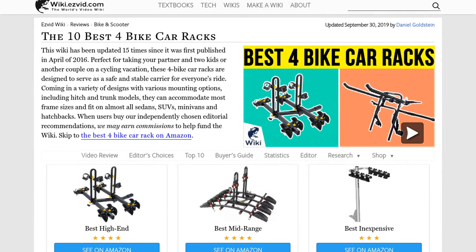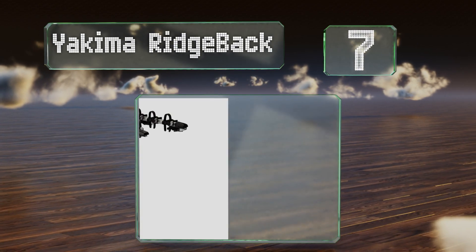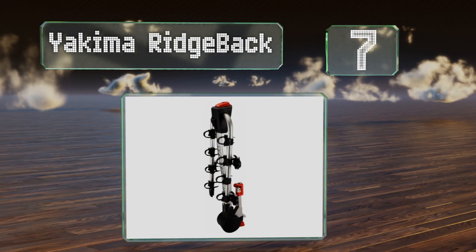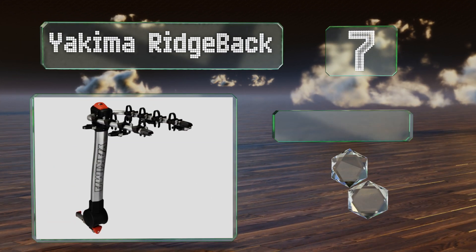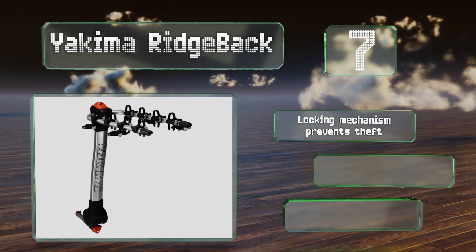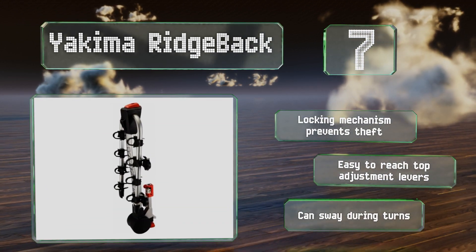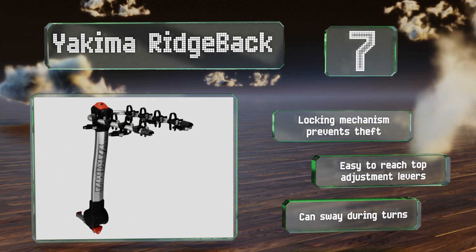At number seven, the Akima Ridgeback boasts a tool-free installation and steel bars that won't bend under heavy weight. The hitch can be lifted even when it's loaded, so you don't need to take everything off when you make a quick stop to grab something from your trunk. A locking mechanism prevents theft and it's easy to reach the top adjustment levers, but it can sway during turns.